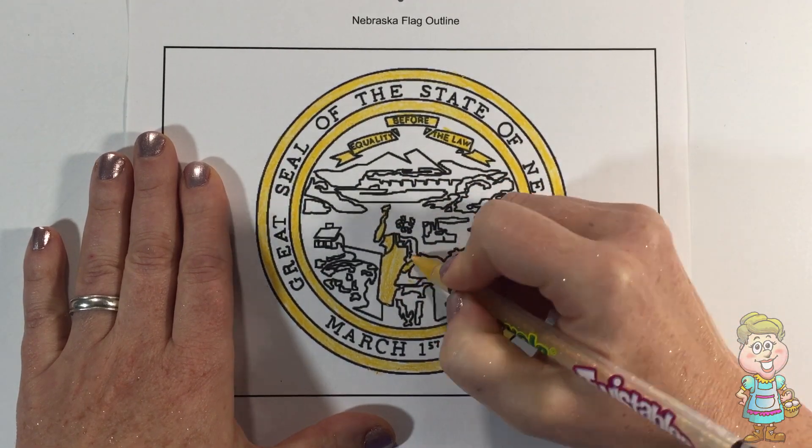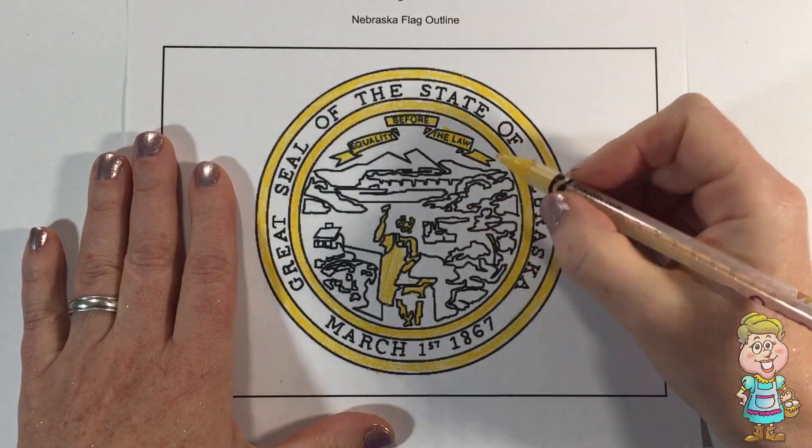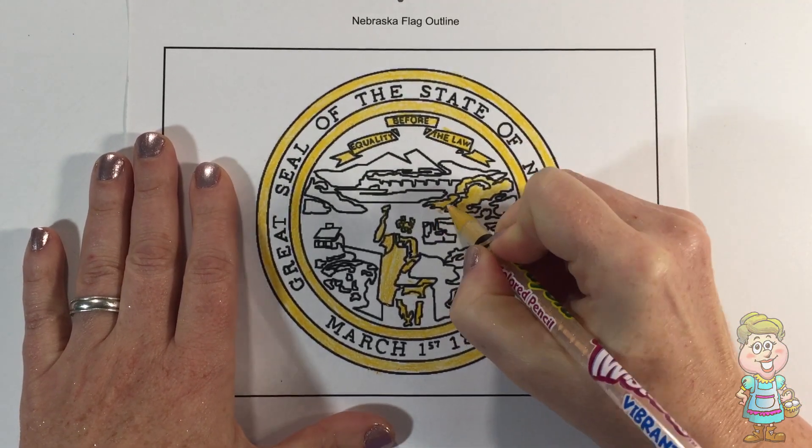Nebraska was the 37th state to join the Union. They joined in 1867. Their state fish is a catfish.